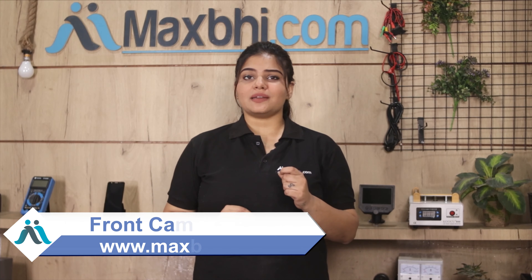Don't worry. You can now buy a high quality replacement front camera for your OPPO A15 at a very affordable price from MaxP.com, and can fix your phone yourself at home or get it repaired by any professional very easily.